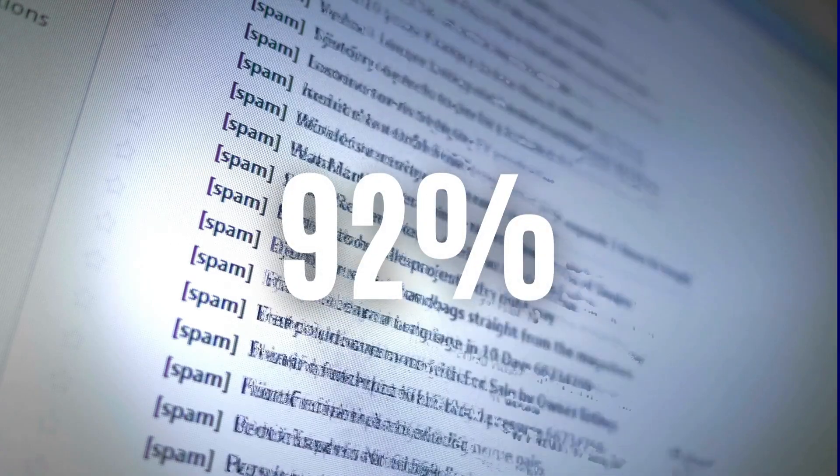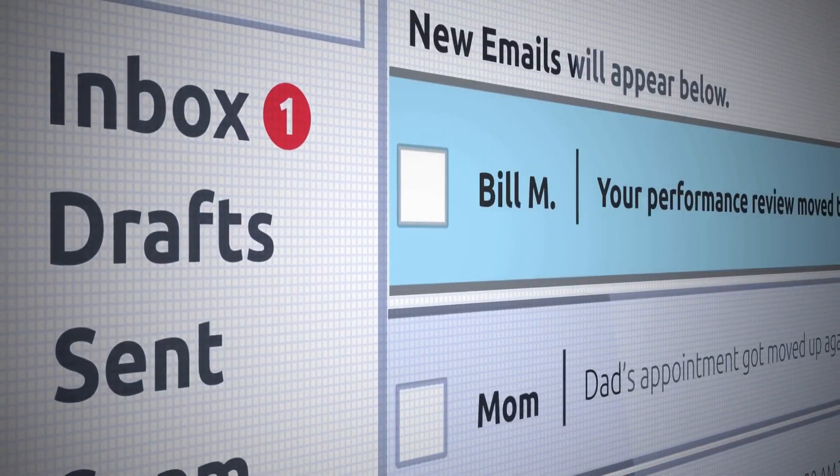92% of cold emails either land in the spam folder or never get opened, because you are not doing it the right way.